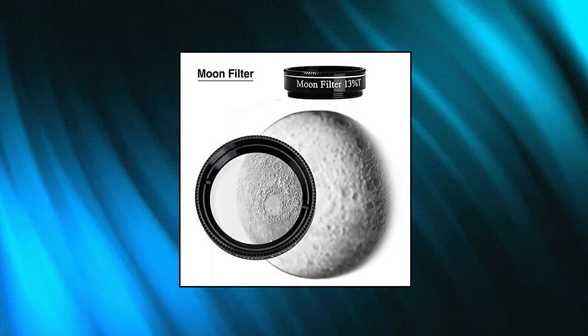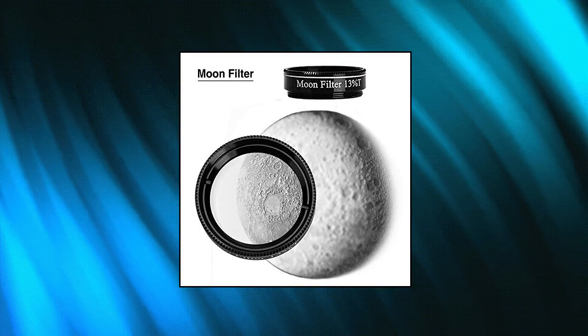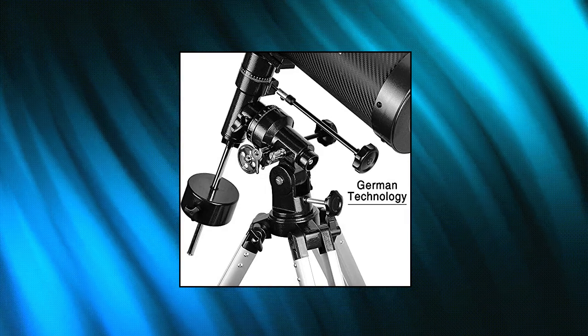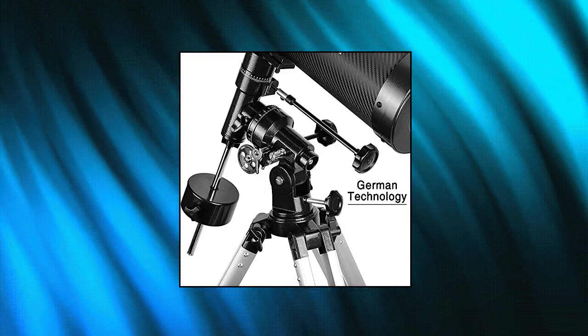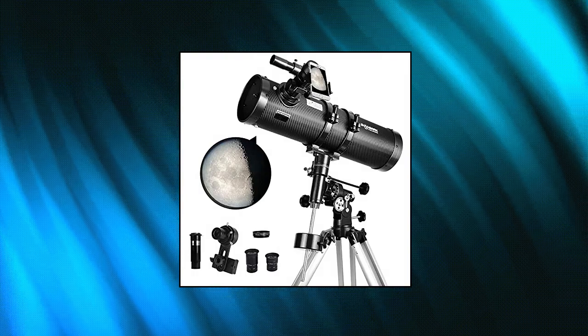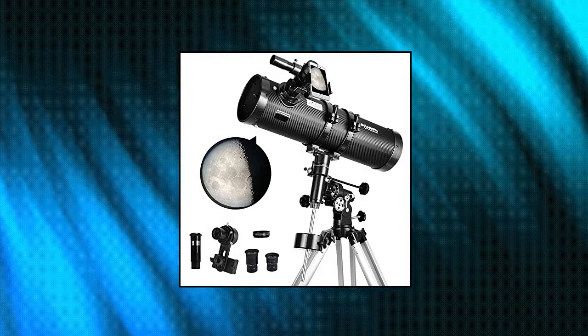The Telescope adopts a sturdy and light frame structure; the carbon fiber covering on the telescope surface uses sophisticated technology. The Objective Lens features fully coated glass optics, which can improve the optical system performance of astronomical telescopes and help you observe brighter, more detailed planets.